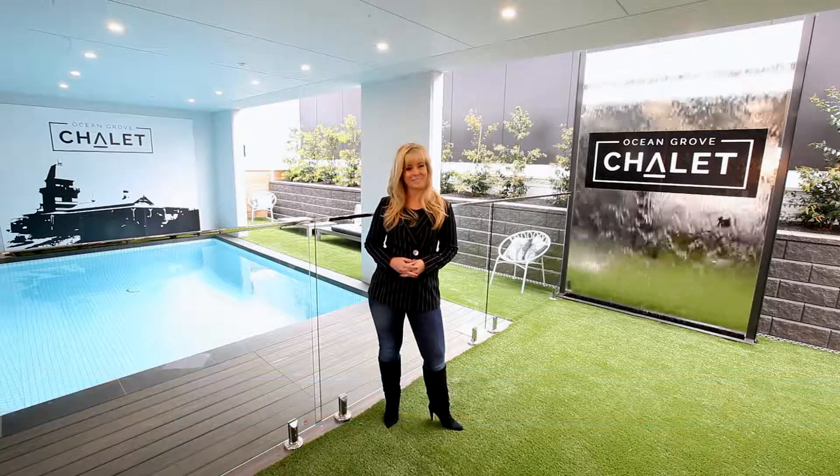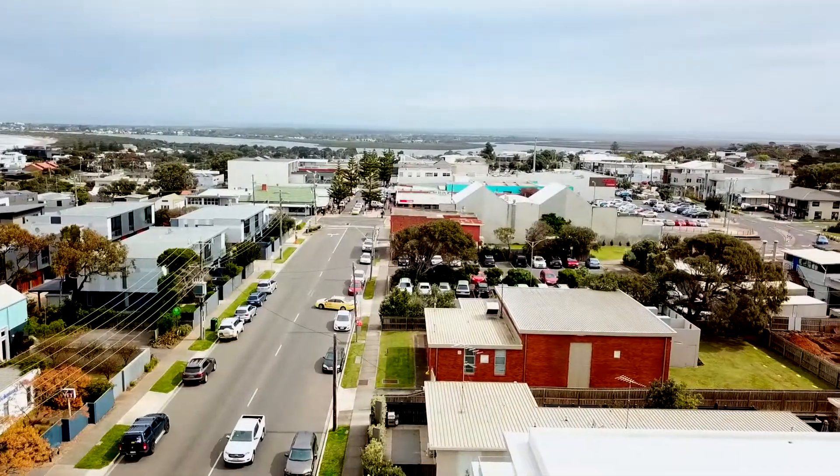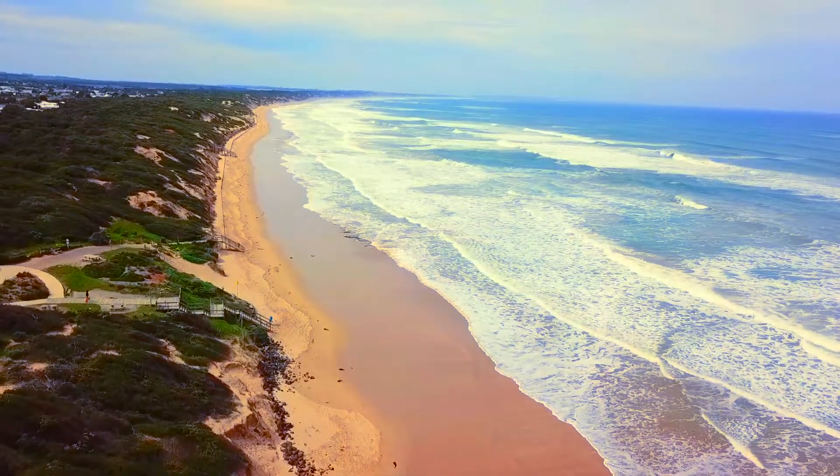If you're looking for that perfect seaside escape, then look no further than Ocean Grove Chalet, here on the Ballerine Peninsula in Victoria. The property is just a short stroll into the bustling town centre and close to the best that the Ballerine Peninsula has to offer.